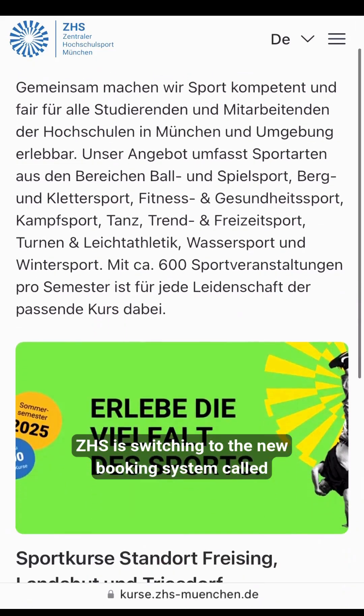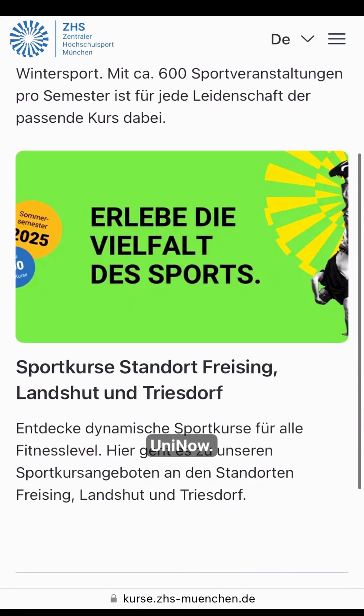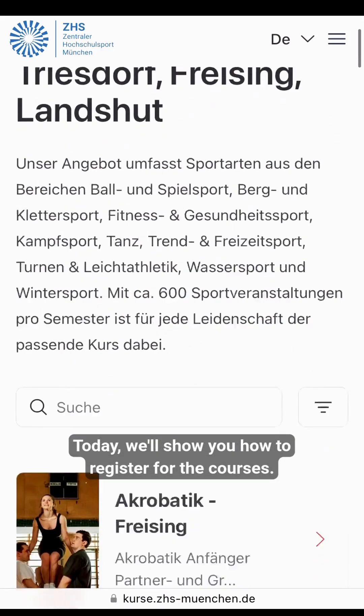Starting this winter semester, ZHS is switching to the new booking system called UniNow. Today, we'll show you how to register for the courses.